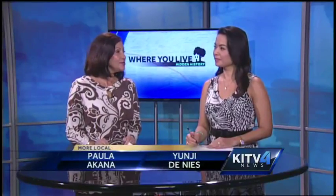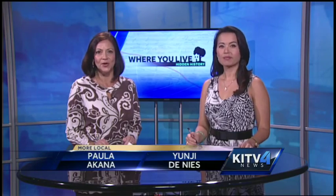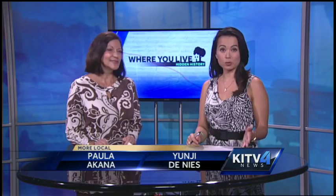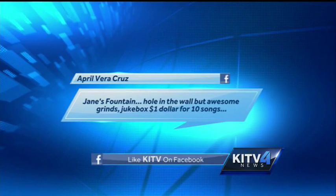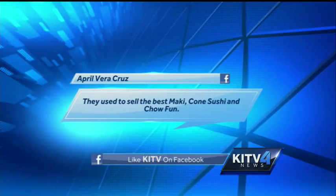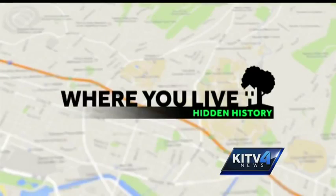Our 'Where You Live' segment is branching out a bit tonight. We asked you on our KITV Facebook page to tell us about where you eat, and we had so many recommendations coming in — like this one from April Vera Cruz, who suggested Jane's Fountain: hole in the wall, but some awesome grinds, a jukebox, and they used to sell the best maki, kon sushi, and chow fun. So we sent our reporter to scope it out.